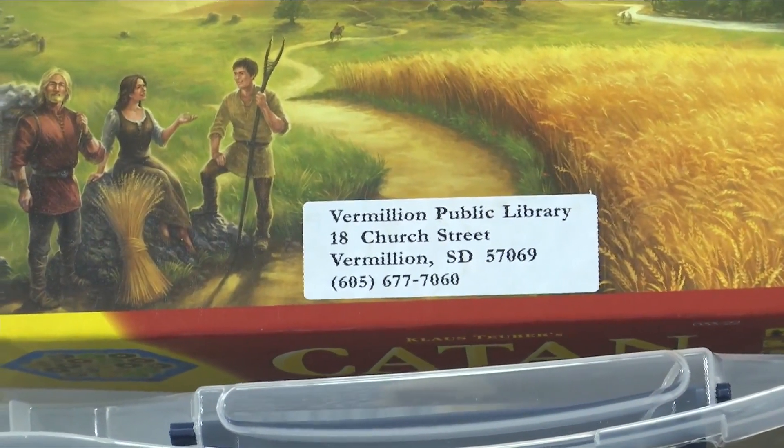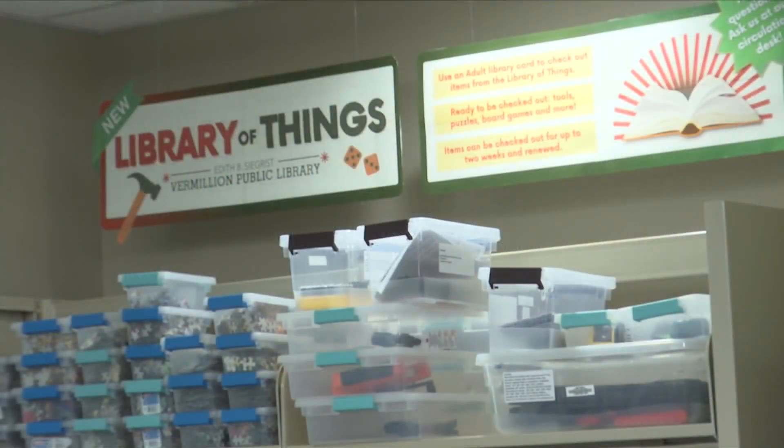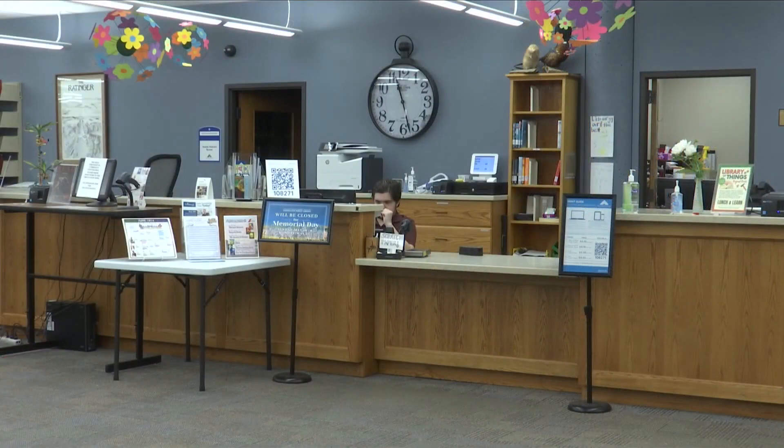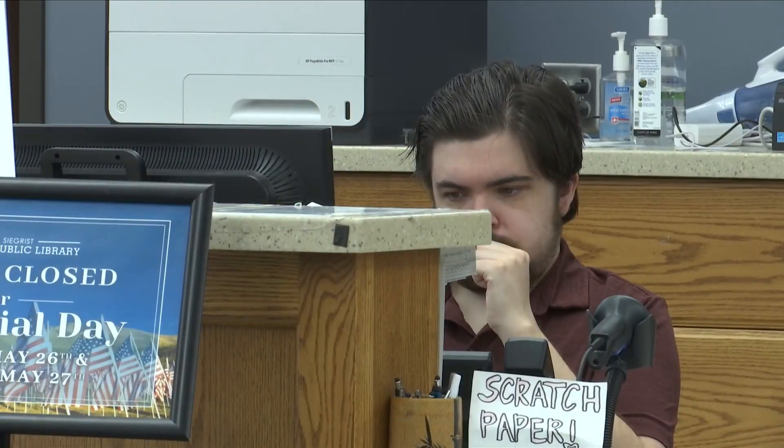Bernston says the original idea came from USD's sustainability club. They had a capstone class doing a research project, and for that semester they chose the circular economy, or sharing economy — this idea of trying to reuse and share more materials and move away from the disposable economy. So they came to talk to us about this idea of the Library of Things.